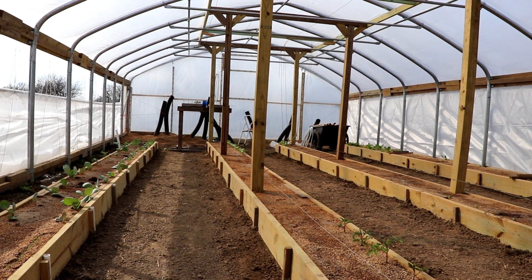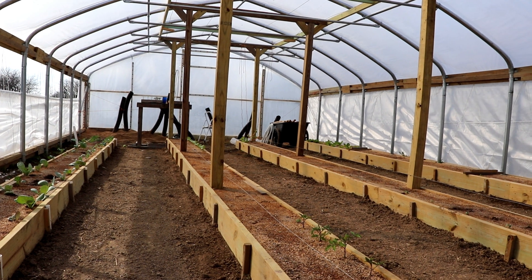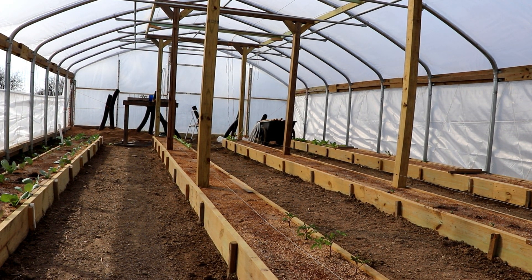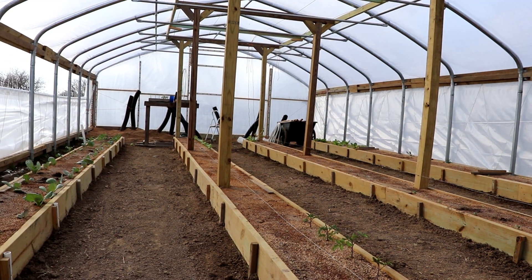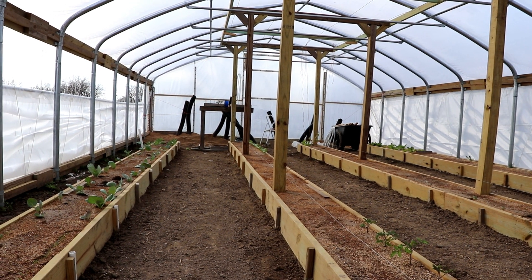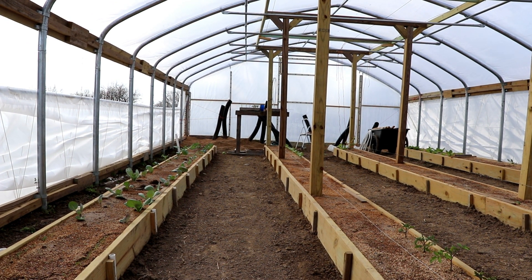As you can see here, we now have the structure — the A-frames — in for growing vertically, and they're over the two middle boxes. All of our vertical crops are going to be grown there. We are past the worst part of our winter weather; of course we're in April, and we still have a couple of weeks until our average last day of frost.